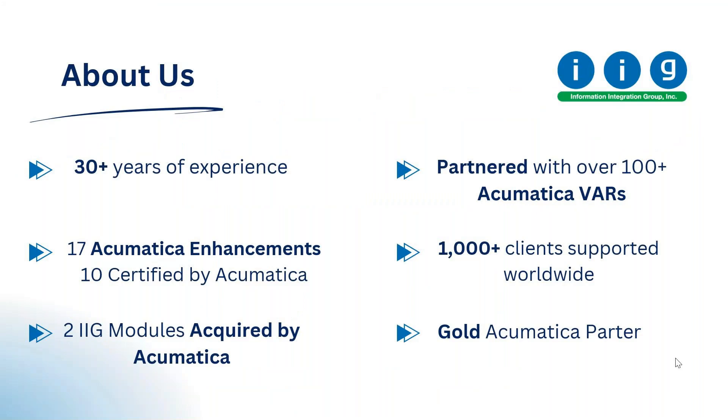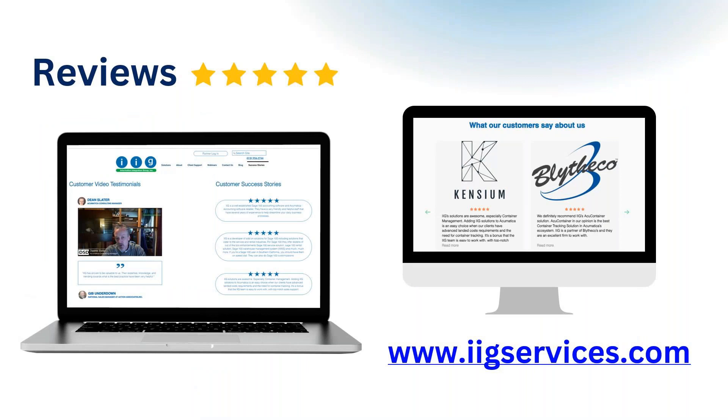Before we get started, just a little bit about us in case we haven't worked together before. We have had over 30 years experience in ERP and ISV solutions. We have successfully published 17 enhancements for Acumatica, 10 of which are certified, and two of our modules were acquired by Acumatica — that's Acumatica's point of sale and AcuGmail. We also partner with over 100 different Acumatica resellers all over the world.